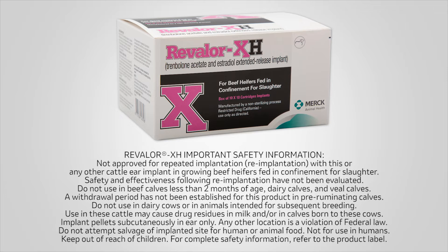Safety and effectiveness following re-implantation have not been evaluated. Do not use in beef calves less than two months of age, dairy calves, and veal calves. A withdrawal period has not been established for this product in pre-ruminating calves. Do not use in dairy cows or in animals intended for subsequent breeding. Use in these cattle may cause drug residues in milk and or in calves born to these cows.